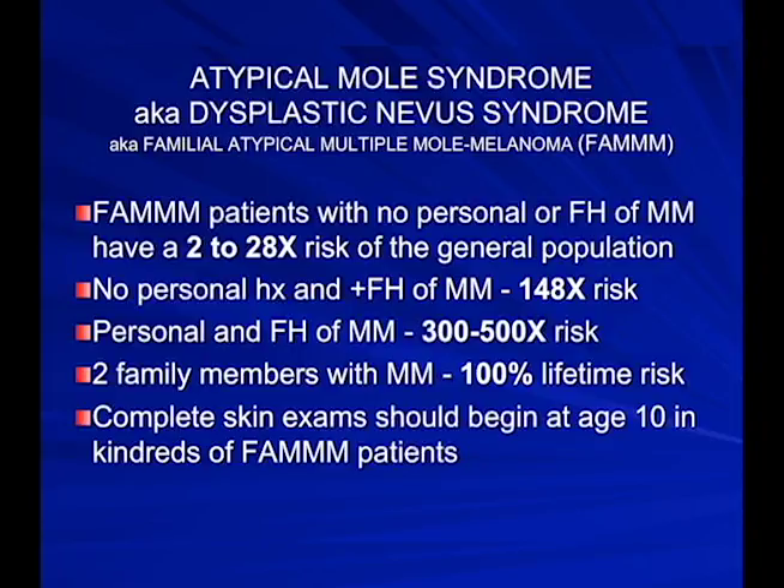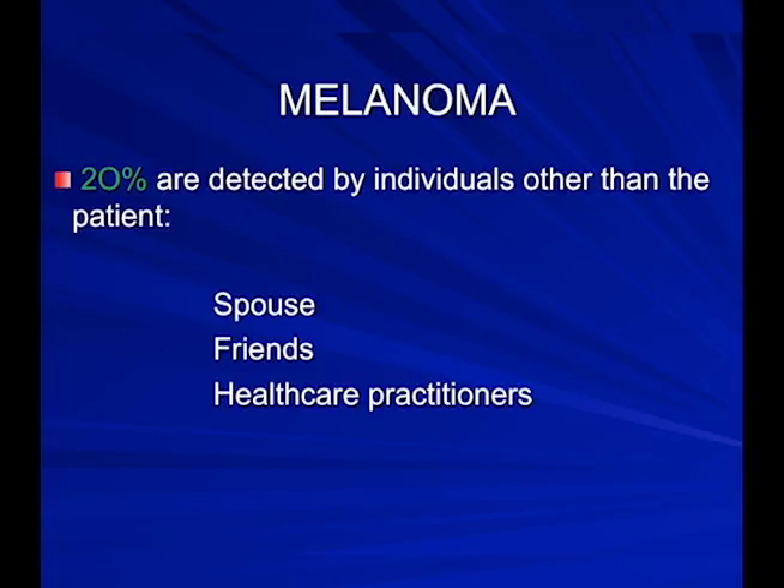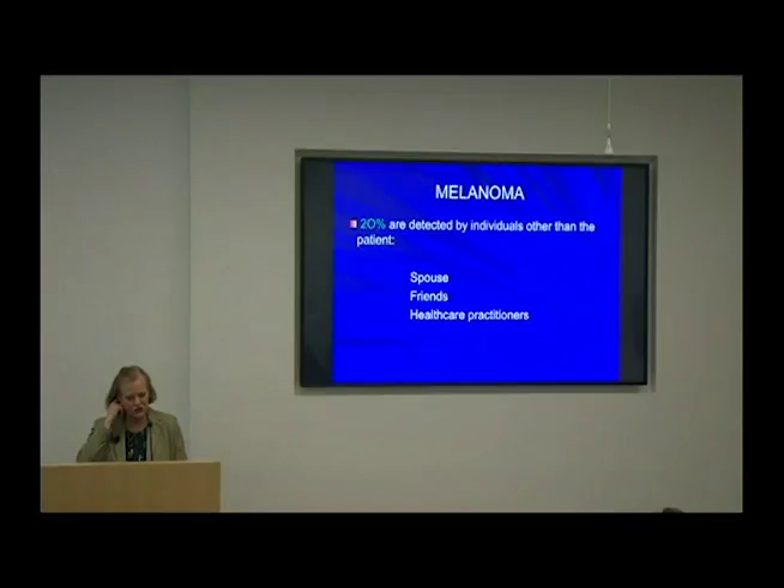Patients with two family members with melanoma have a 100% lifetime risk. We identify these families and get their kids in starting at age 10 for skin exams. Twenty percent of melanomas are detected by individuals other than the patient — your spouse, friends, or healthcare practitioners. I was in church one day and noticed an elderly man in front of me had a melanoma on the back of his ear.